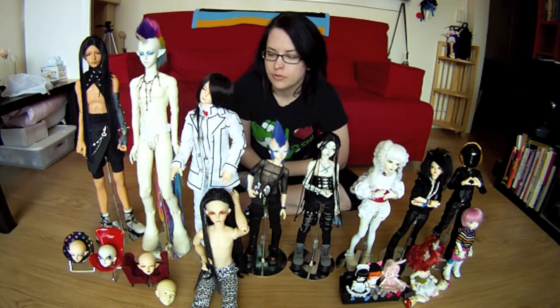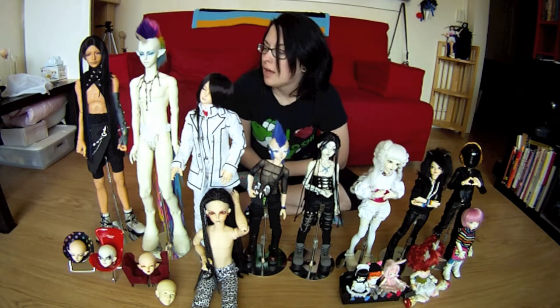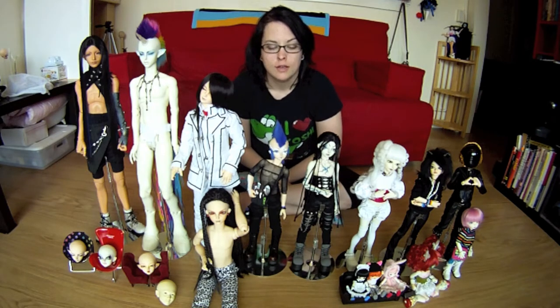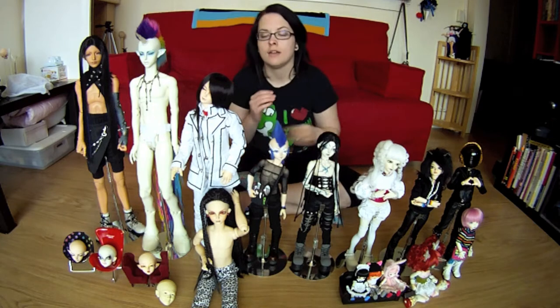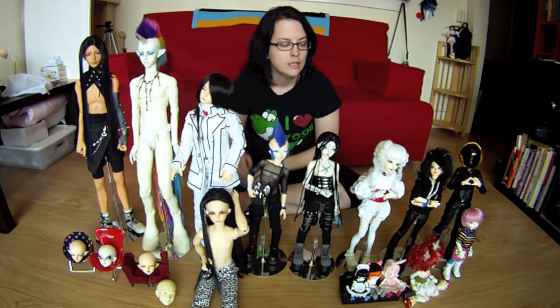Hi guys, I'm finally doing another video! Instead of just live streaming, I thought I would cover all of my dolls that I have here at the moment. I have some on the way, but I know you guys wanted a dolly update. I technically have 19 dolls in the house at the moment. One of them is my Apple House Ryan which I'm trying to sell, and another is my Sue — he's in his box and will come out when I have a place for him.